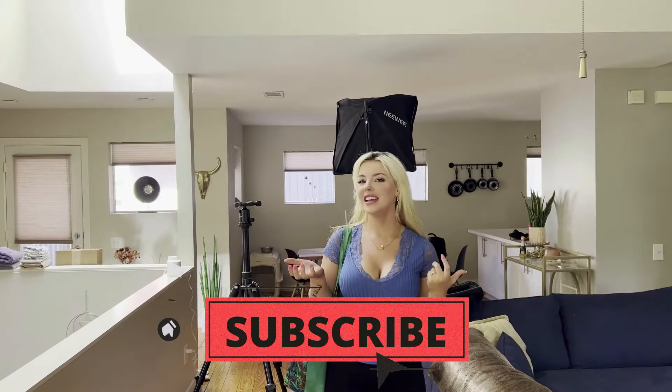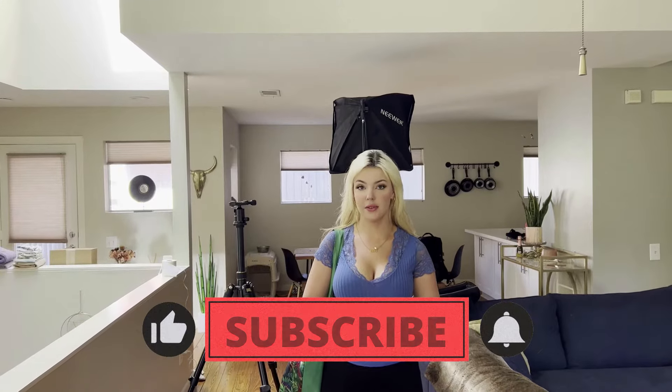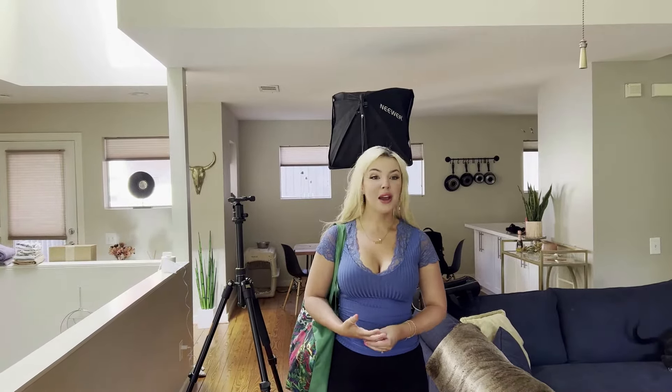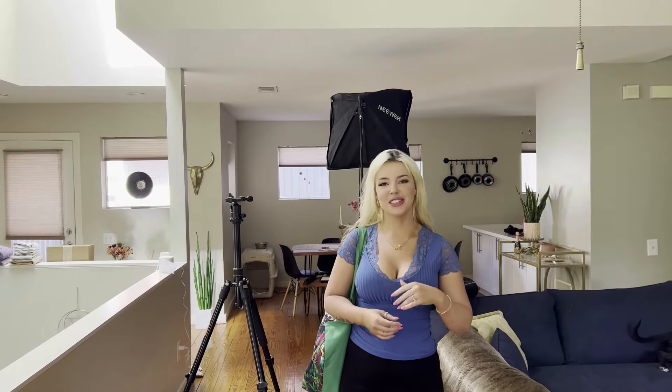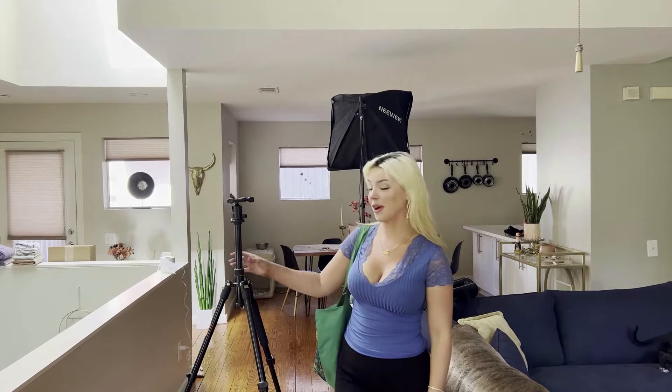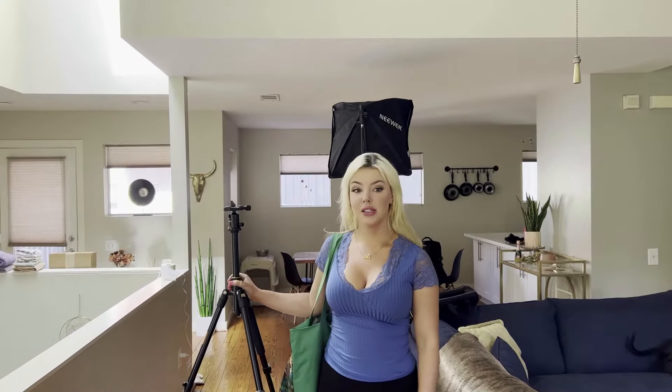Hey guys, welcome back to my channel. My name is Marie. I wanted to take you guys on what a content shoot day looks like for me. Today is really crazy and I think it's going to be a really realistic point of view of my life, because I've been at work all morning and I'm actually making a TikTok about that. So go to my TikTok channel to see what my day at work was like. But we're here at the shoot today and we're about to get started.